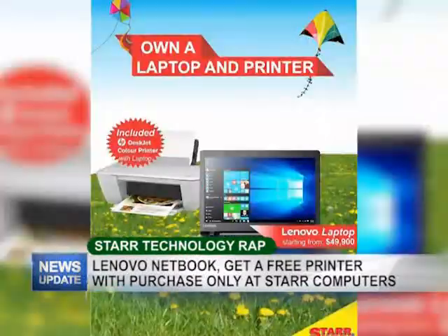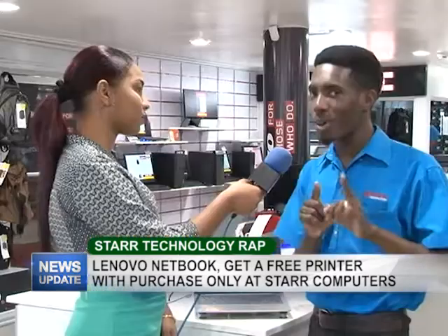You're going to get this netbook right now for $49,900 and you're going to get a free printer when you purchase this netbook. So great price, great deals always at Star Computers.